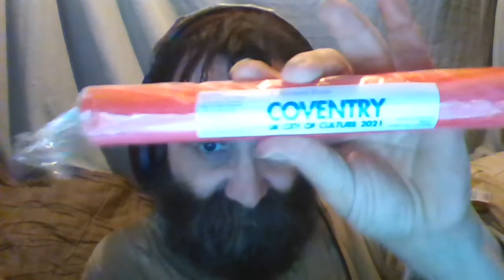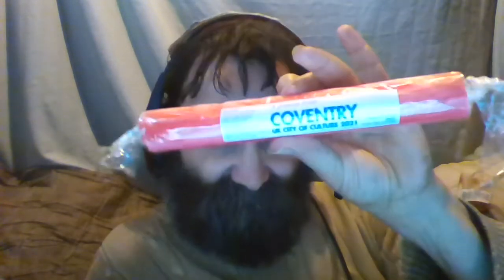Hello guys, today I'm going to show you a stick of Coventry Rock. Now this is traditionally a seaside rock — normally you would get this at the seaside, you wouldn't normally get it in a city like mine. The only reason I've got this in my city is because Coventry is the official UK City of Culture 2021.